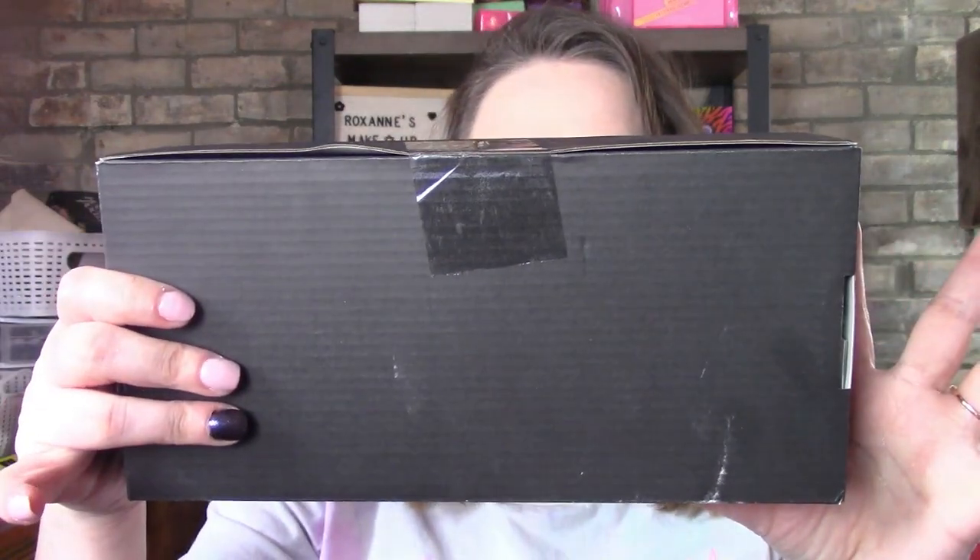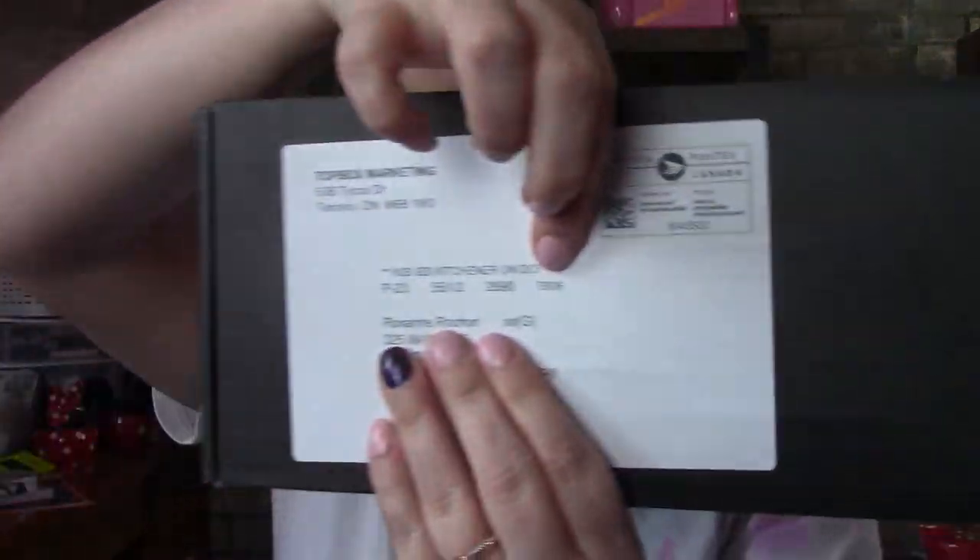Hi guys, welcome back to my channel. I'm Roxanne. Today I got my TopBox - it says right here, TopBox six. I haven't even opened it - look, it's still taped. So you're going to see basically what I see in real time, these are my real reactions to it.